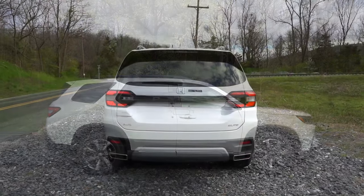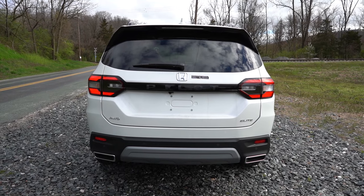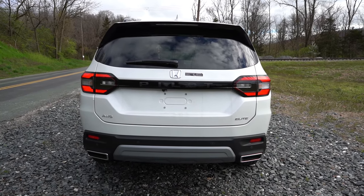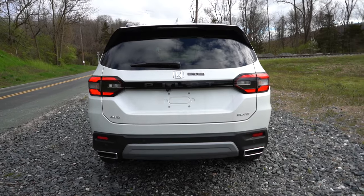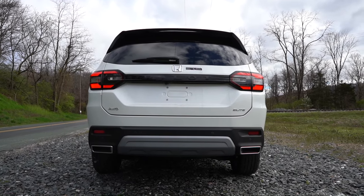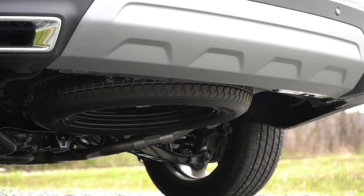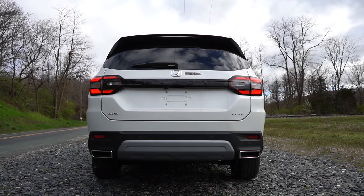Around to the back: at the top you'll find a body-colored shark fin antenna, then a rear spoiler with an integrated brake light, then the rear window wiper. The Pilot lettering is spelled out horizontally between the two LED taillights, which come standard for every trim level. At the bottom there are some cool rectangular exhaust-looking outlets, but they're fake — the actual dual exhaust outlets are tucked away underneath. And as always, here is that exhaust clip.